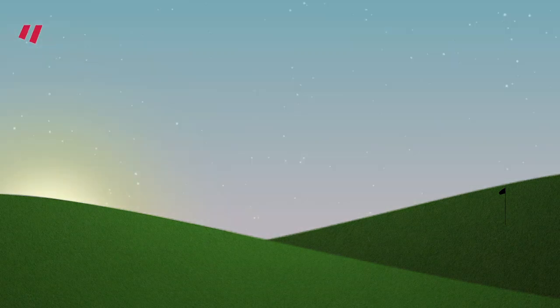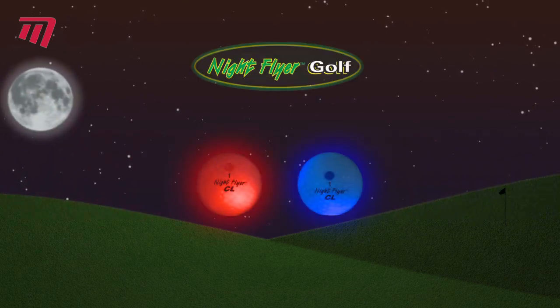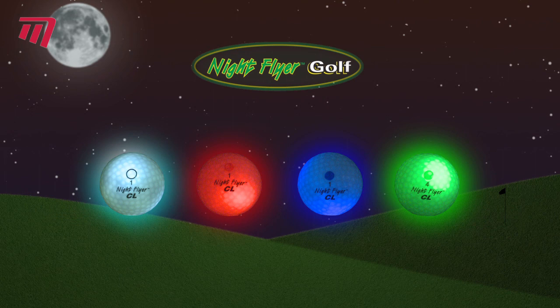Watching the sun go down doesn't mean you have to call it a day on your game of golf. That's when the real fun can begin. Night golf is growing in popularity, and Masters have all the glow kit you could ever need.